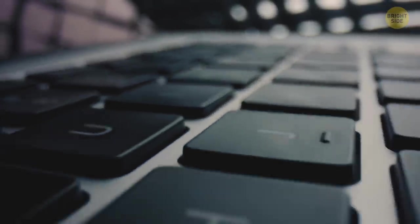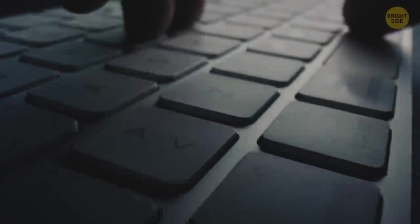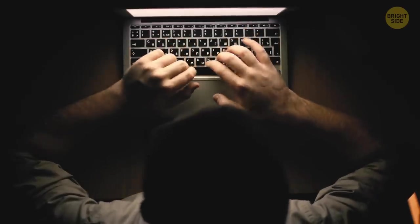Tiny ridges on the F and J keys on the keyboard will help your fingers navigate during touch typing. When your index fingers are on these ridges, you know exactly where the letters are.